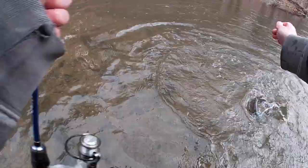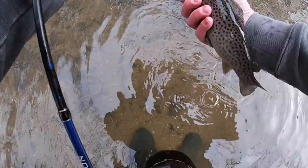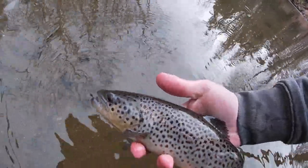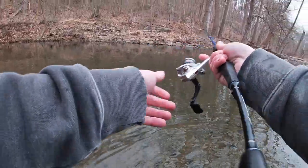Number two for the day — another little brownie. Always wet your hands when you're catching and releasing. I don't have a net today, so we're keeping these fish out of the water as short as possible. Make sure you're not squeezing the fish. That barbless hook pops right out — another beautiful stocked trout.